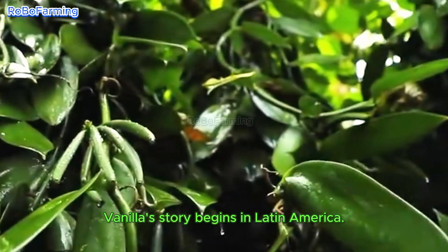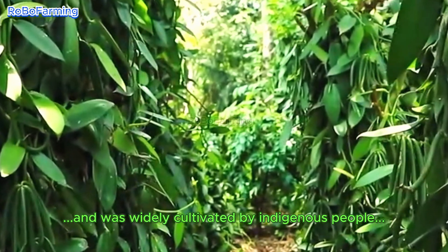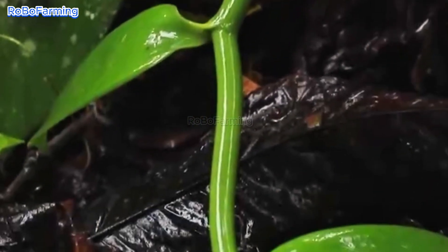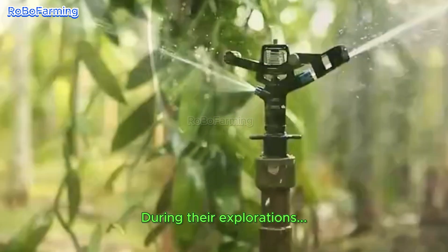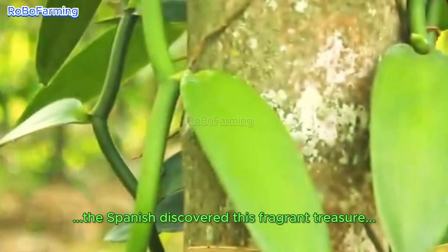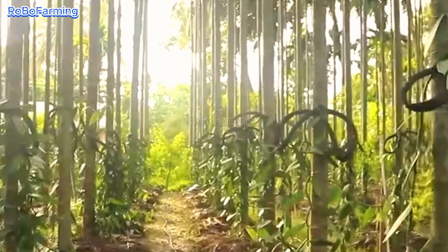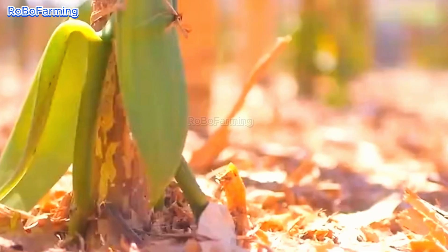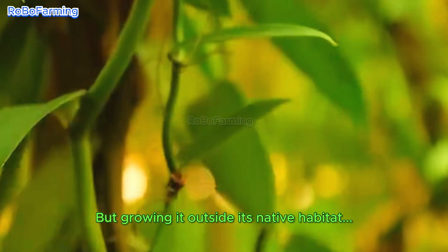Vanilla's story begins in Latin America, where it was widely cultivated by indigenous people long before European explorers set foot on the New World. During their explorations, the Spanish discovered this fragrant treasure and introduced it to Europe, along with cocoa. The demand for vanilla quickly grew, but growing it outside its native habitat proved to be quite challenging.